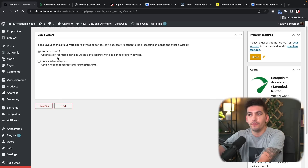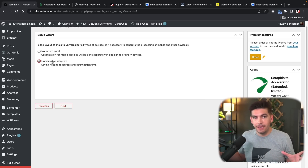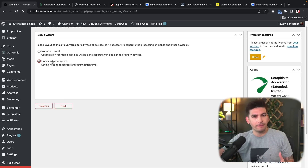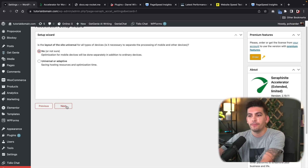'Is the layout of the site universal for all types of devices?' For most people you're going to select No. This refers to static websites that look the same on all devices, and that's not the case with most websites today. Most people optimize for mobile and tablet, so select No and click Next.